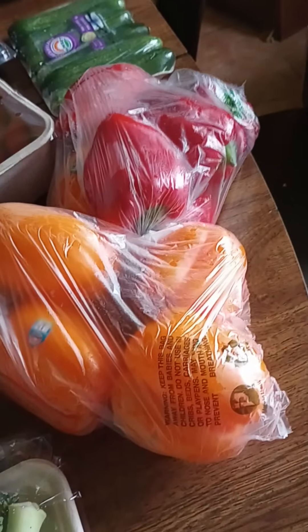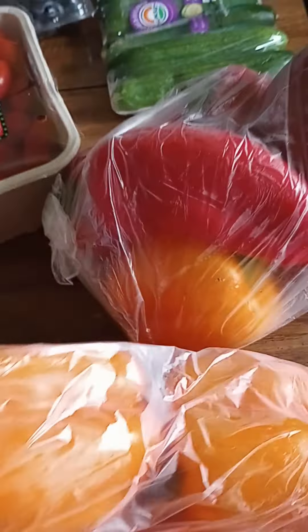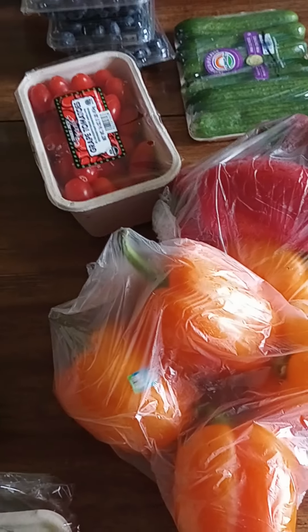These bell peppers here — 10 bell peppers for $1.99. Very nice, very firm. What I'm going to do is perhaps take these and cut them into fours or six pieces and freeze them in freezer bags.